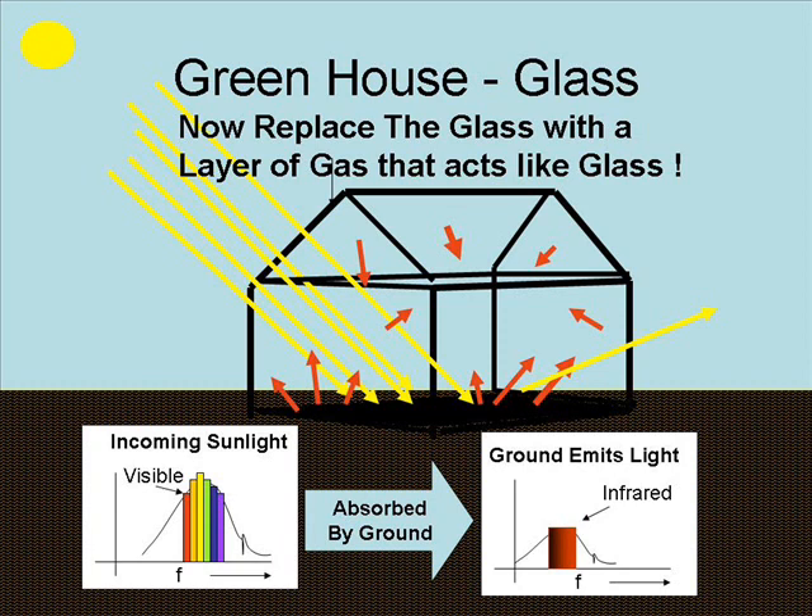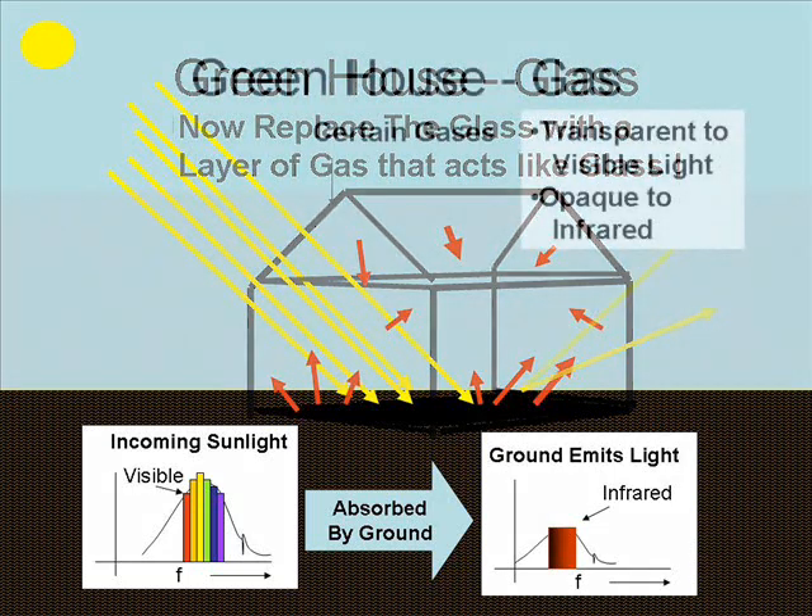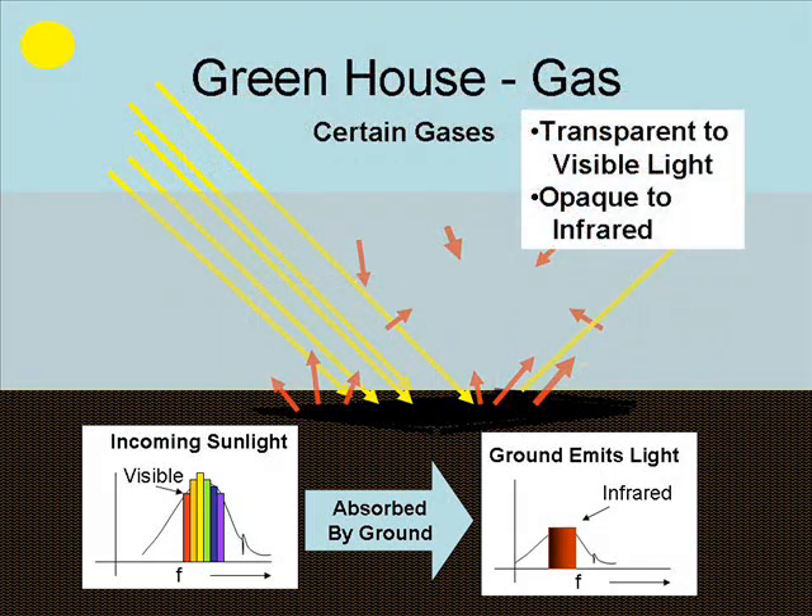Now let's replace that greenhouse of glass with the atmosphere. If the atmosphere has a property where it can let visible light in yet be opaque to infrared light, we will get the same exact effect as the greenhouse effect. And lo and behold, that's what happens.